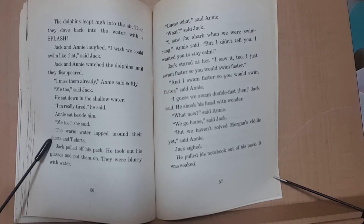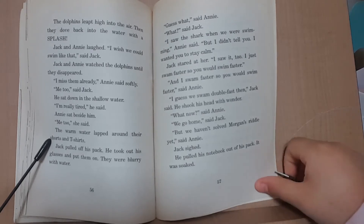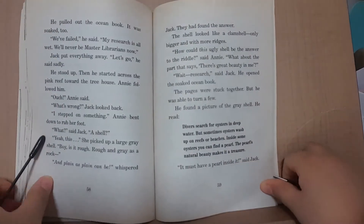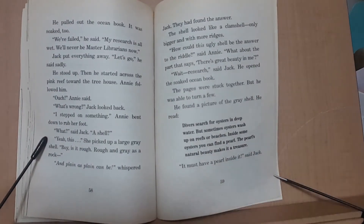'What now,' said Annie. 'We go home,' said Jack. 'But we haven't solved Morgan's riddle yet,' said Annie. Jack sighed. He pulled his notebook out of his pack. It was soaked. He pulled out the ocean book. It was soaked too. 'Oh, we failed,' he said. 'My research is all wet. We'll never be master librarians now.' Jack put everything away. 'Let's go,' he said sadly. He stood up.